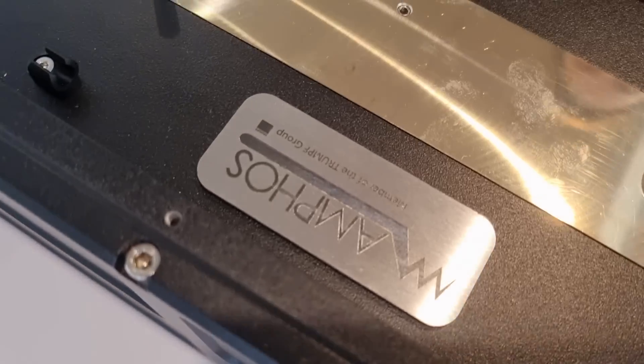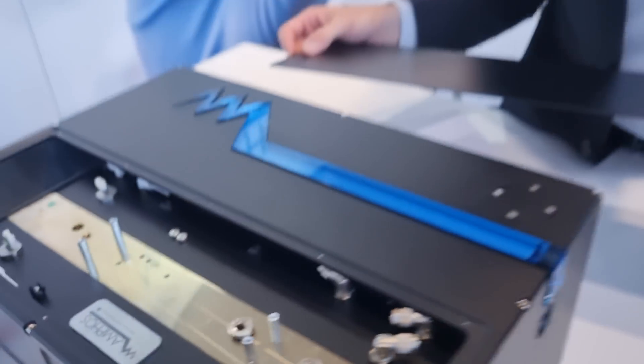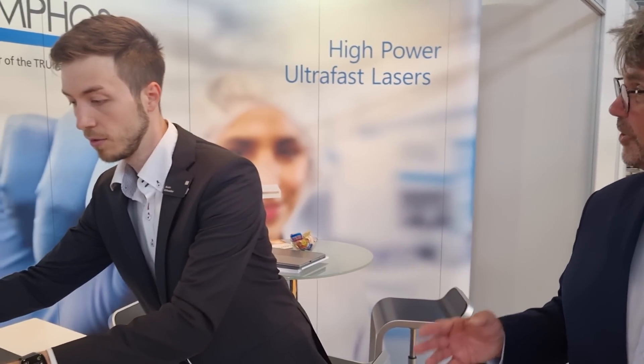We are building this actually also for Trumpf, so this is a really industrial product. This is really the only place in the world where I can get this type of technology — this compact laser with this high power. You're making these for Trumpf, a world leader, so that means you must be a world leader as well.